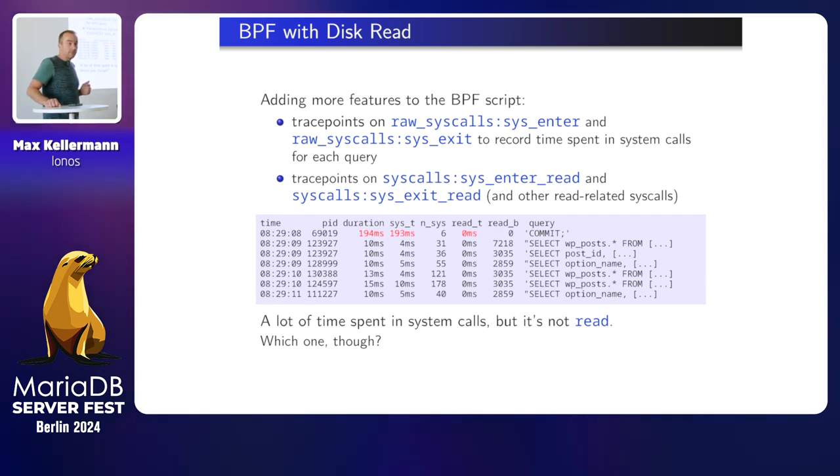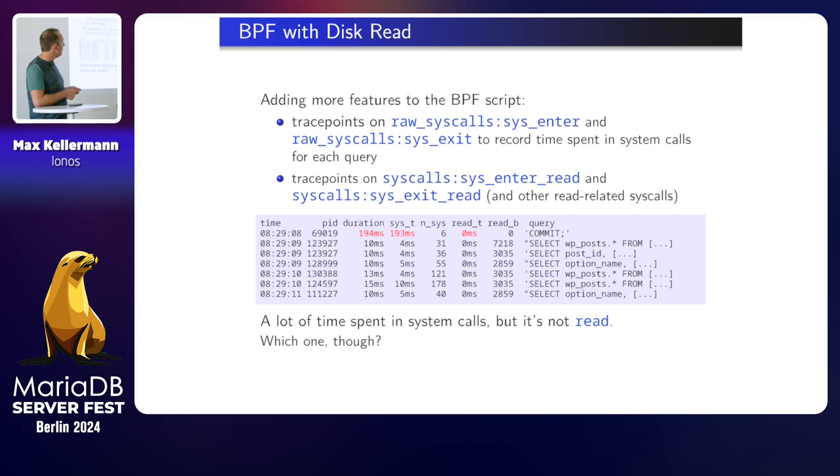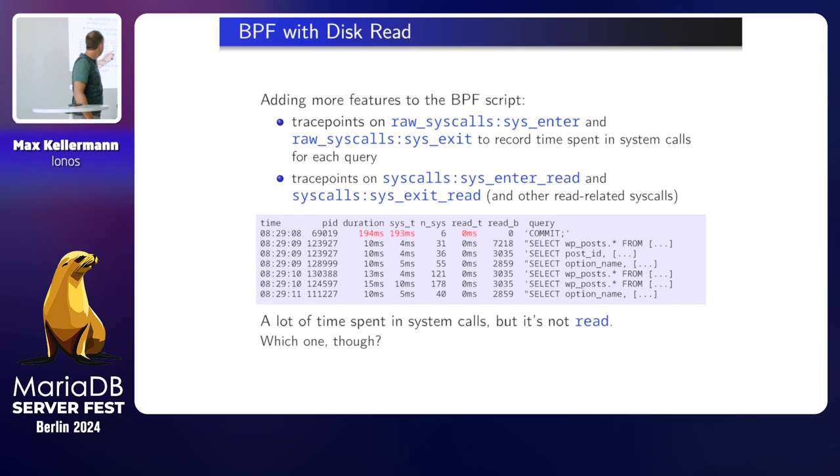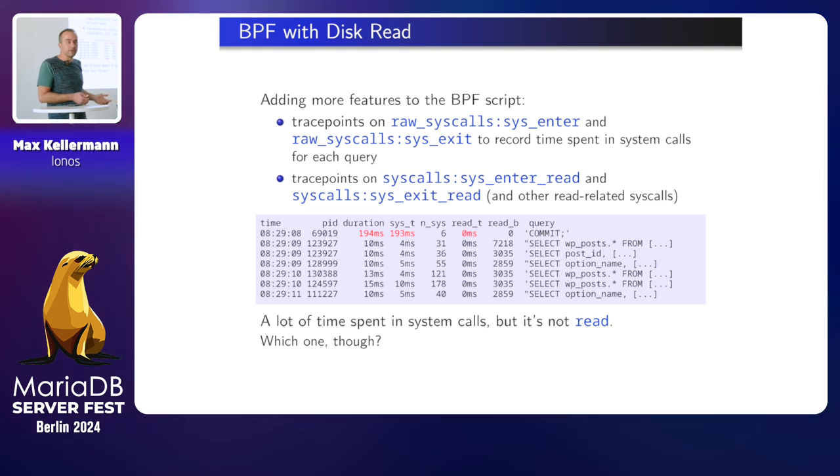We had the read spike on the buffer pool. So I tried more. First, I attached to the raw syscalls tracepoint on the kernel to trace all system calls, so I could calculate the time between sysenter and sysexit and get a total duration of all system calls within one query. And more tracepoints on read and other read-related system calls like readv, readv2, pread, and so on. What I found was: indeed, all the queries that were slow spent a lot of time in the kernel. The whole duration of this commit was 194 milliseconds and 193 of that was spent in the kernel. But none of that was spent in read — the selectors did read, but just a little bit, less than a millisecond.